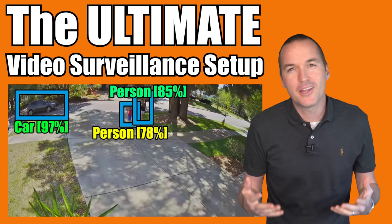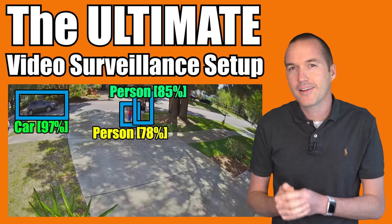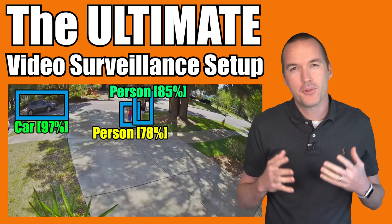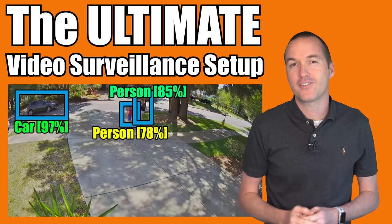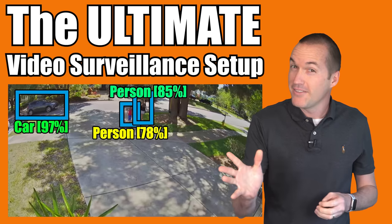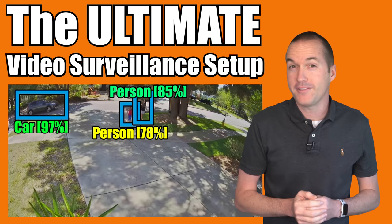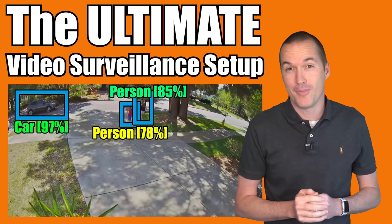Today on The Hookup, I'm going to show you the inner workings of my totally locally controlled, non-cloud based surveillance system, including free AI person detection and 24/7 secondary resolution recording. Even if you're not interested in the ultimate surveillance system, stick around for some crazy Home Assistant tricks that you probably don't know about.